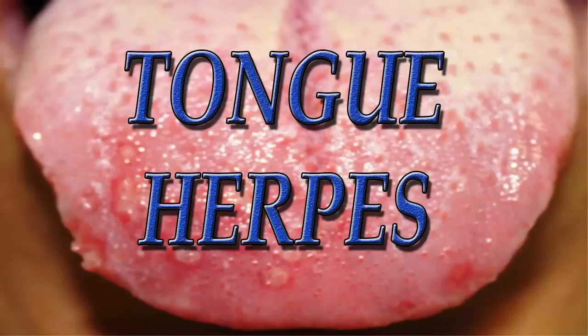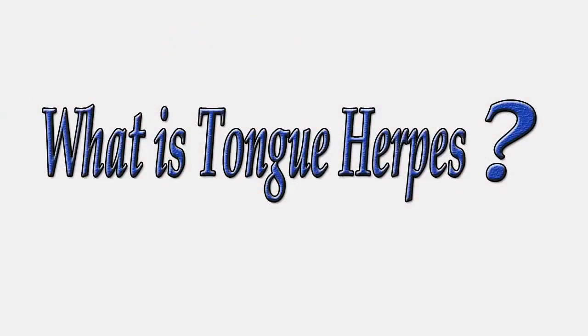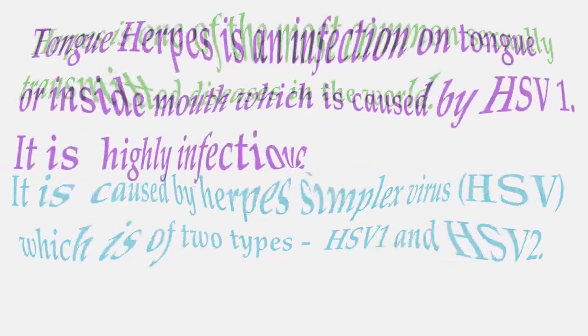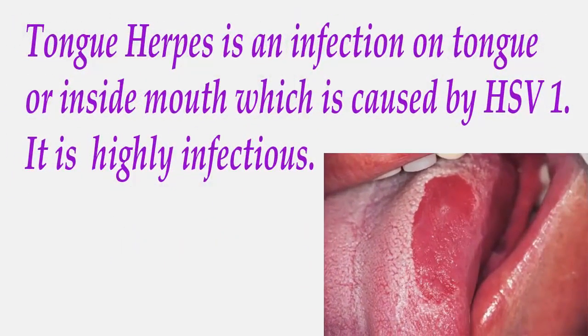Tongue herpes — what is tongue herpes? Herpes is one of the most common sexually transmitted diseases in the world. It is caused by herpes simplex virus, or HSV, which is of two types: HSV-1 and HSV-2. Tongue herpes is an infection on the tongue or inside the mouth, which is caused by HSV-1.